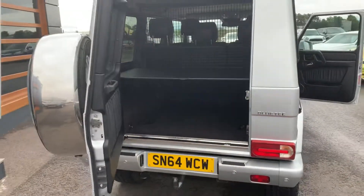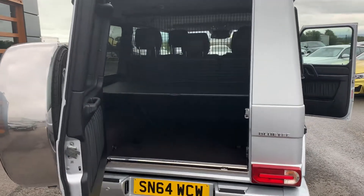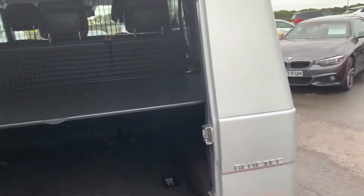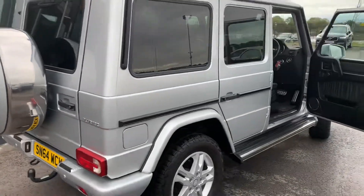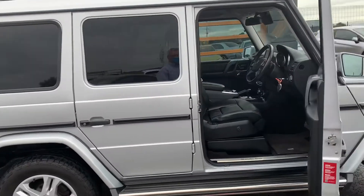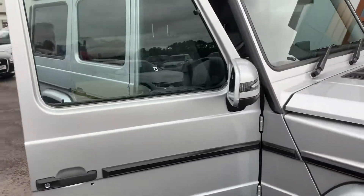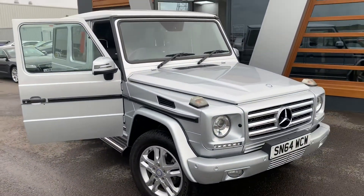Again, just give us a call, drop us an email, visit us online, or pop down and see us. You can take the keys, take it for a spin, see what you think. Cheers guys!